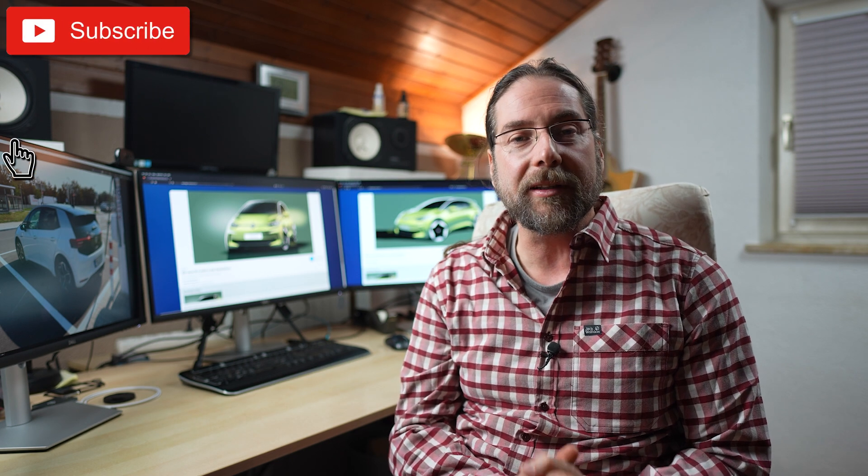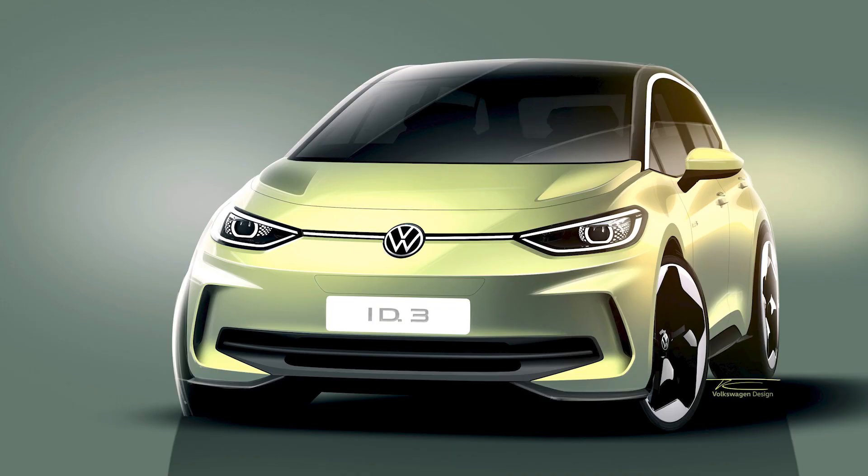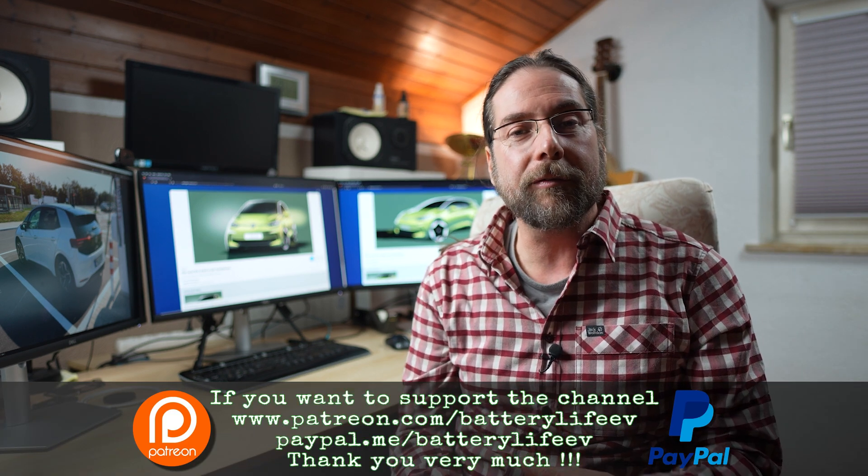Hello everyone! As some of you may have already seen, I have been invited by Volkswagen this Saturday to Hannover to look at the new Volkswagen ID.3 facelift. There's a whole media event and this Saturday we're gonna take the press card that I have right now from Volvo,